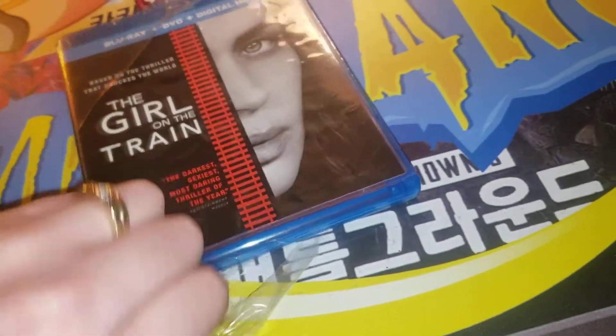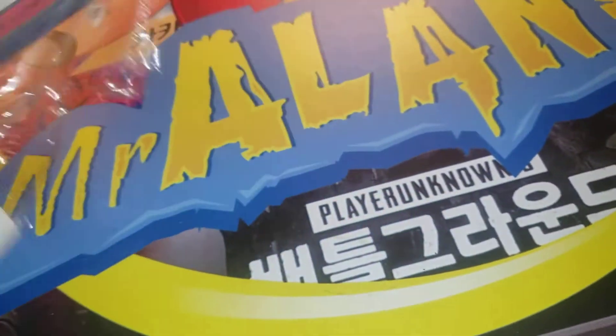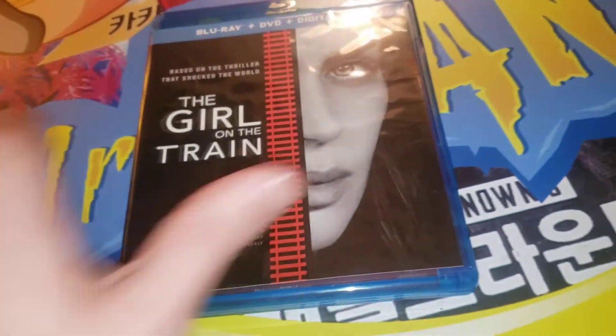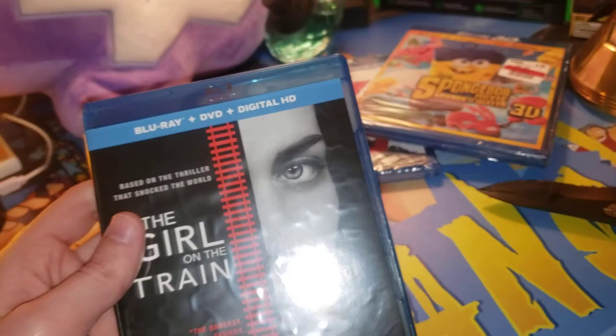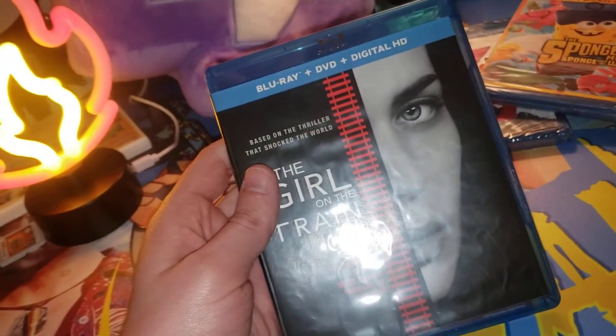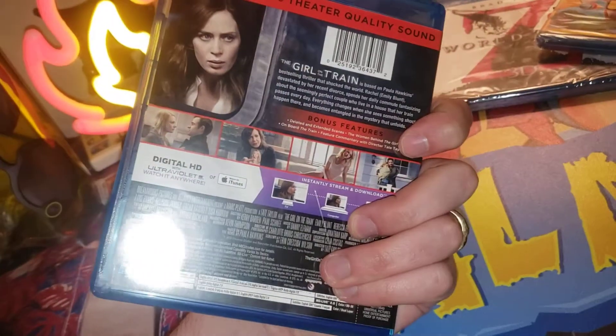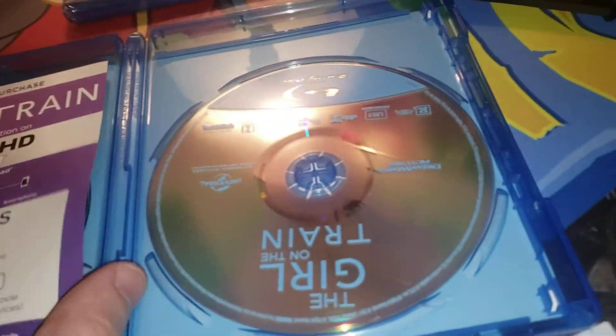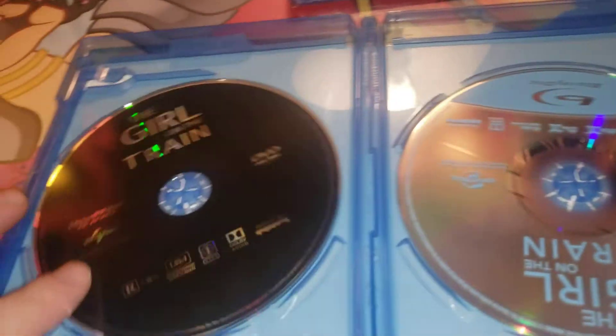Super exciting to own these movies. I live in Wisconsin. You can get snowed in. Not very common, but electricity can go out. Let's say you don't got internet access. Well, guess what? We got tons of these movies, and I watch them even when the internet's on. So let's pop this open. Okay, we see the Blu-ray right there, and the DVD.